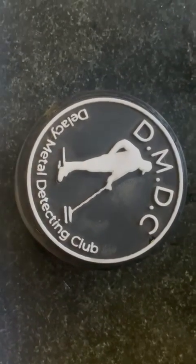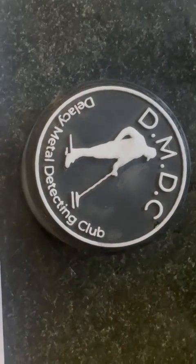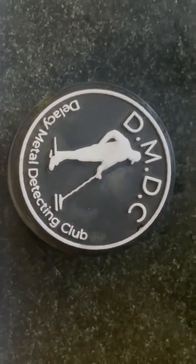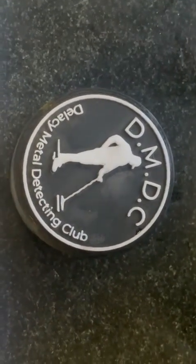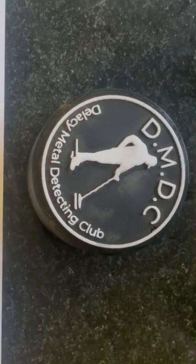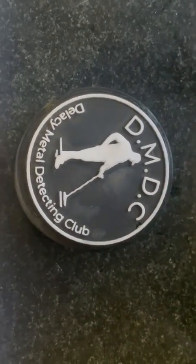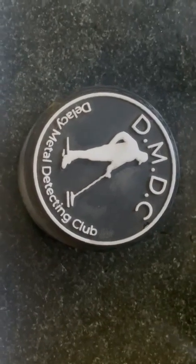Hi and welcome to today's De Lacey Metal Detecting Club finds. Unfortunately I've been on my own today and I couldn't do any of the videoing of the digs because I didn't have enough battery on my phone and for other reasons I needed what were left, so here it goes.